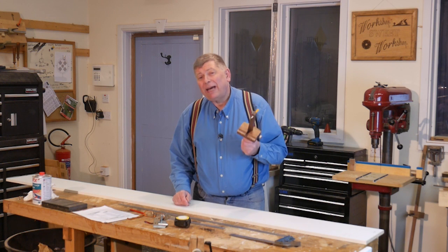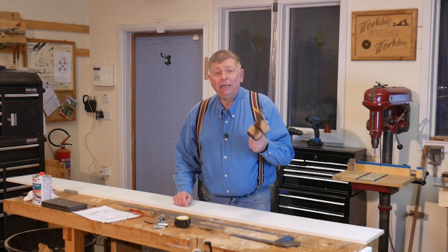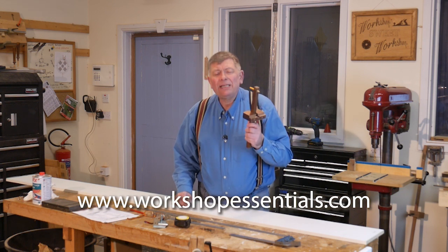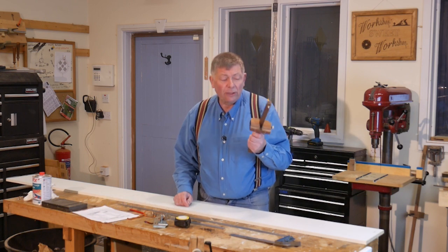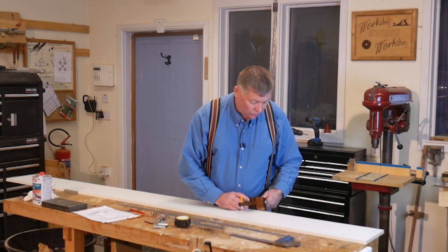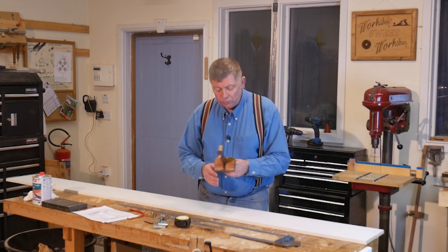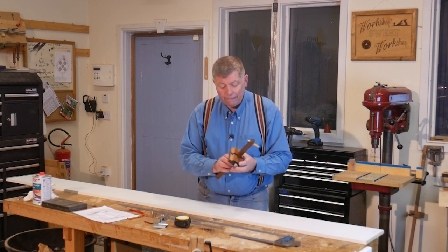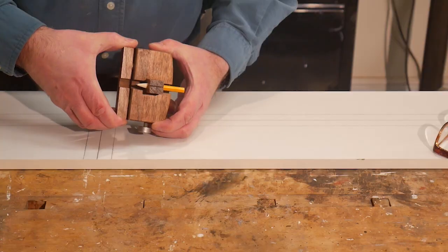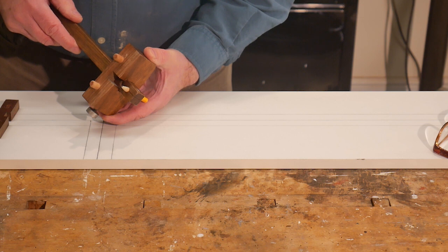Now this is a pencil gauge. If you haven't got one, make yourself one — they're not difficult. If you need plans, I've got them on Workshop Essentials Volume 1. It is just the most useful tool for laying out; I use this on every single project. It's just like a marking gauge with a pencil in it — you can run it along the edge. It's got a lip on it and can run along the edge to do parallel lines very nicely. This particular one has got a couple of pins so I can follow a curved surface, if I'm doing something like a circular table.